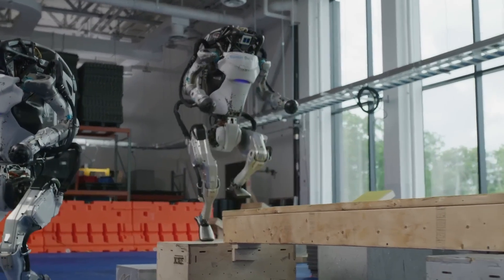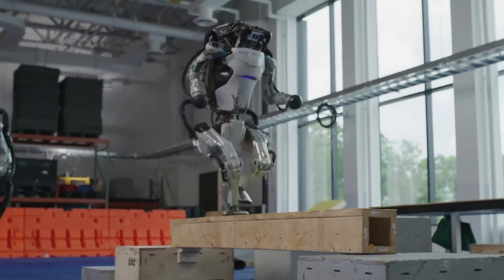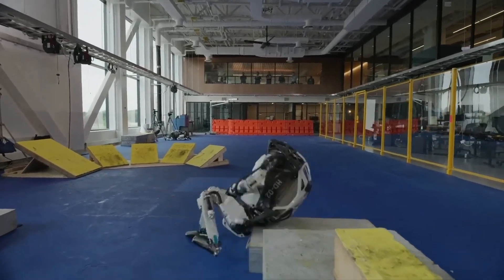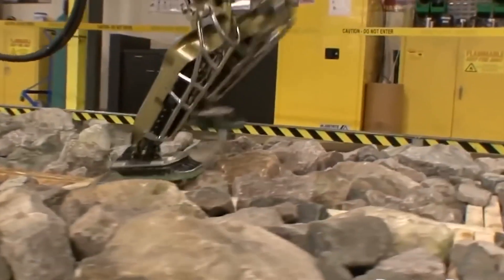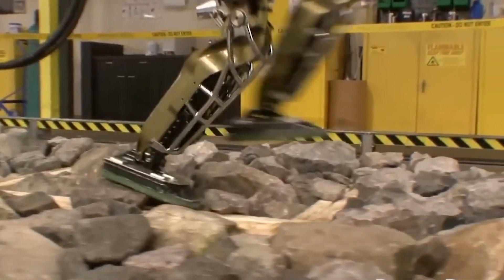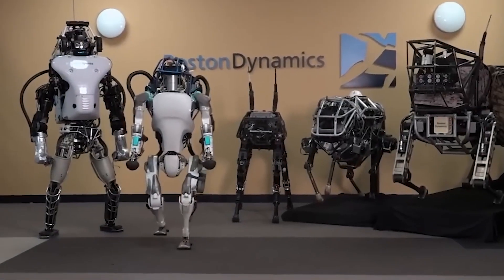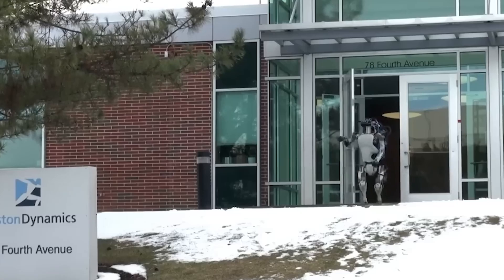While we may not have our own personal robot butlers just yet, the unveiling of this all-new electric Atlas is definitely a step in the right direction. Who knows — maybe in a few years, we'll all have robot workout buddies that can do squats and burpees with the best of them and maybe even motivate us to get off the couch.